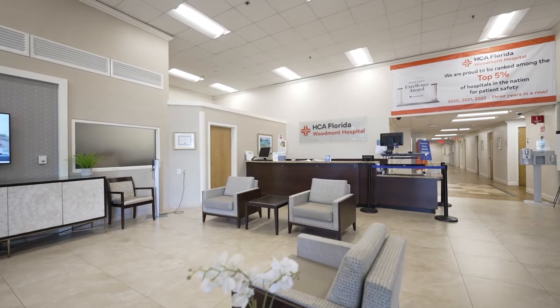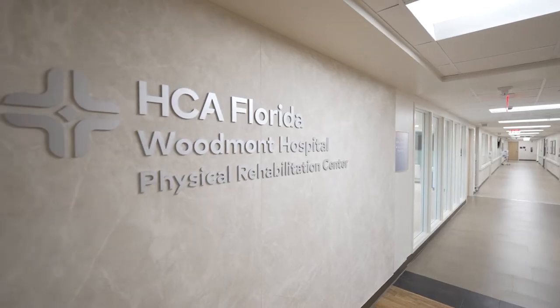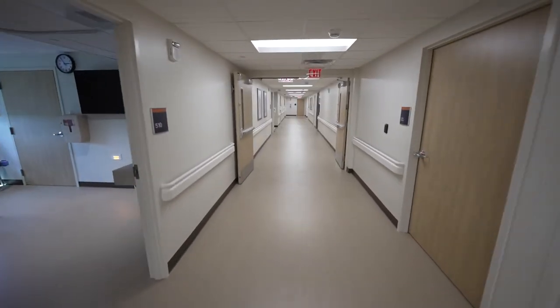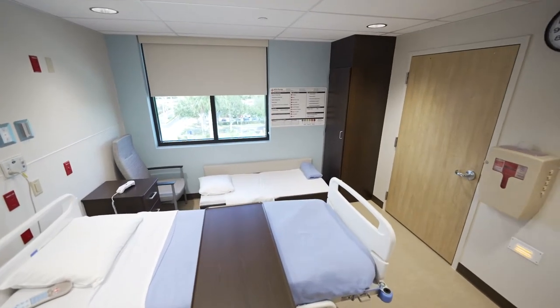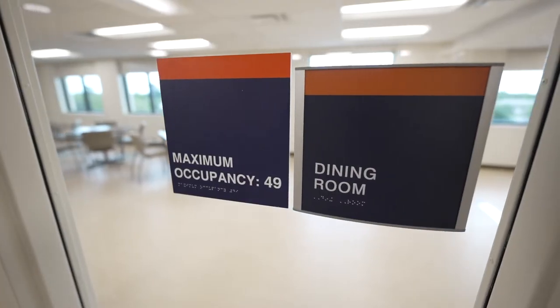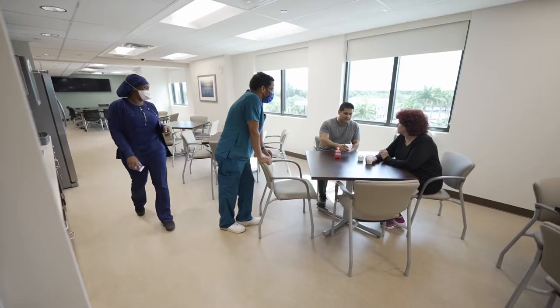When you enter our facility, we want you to feel at home. On the top floor of our hospital, you will find 25 private patient rooms beautifully designed and laid out for your comfort and convenience. A generously sized patient dining and meeting area allows for social interaction and educational opportunities.